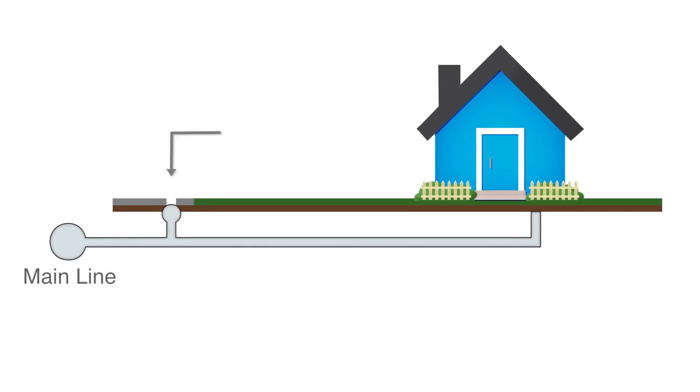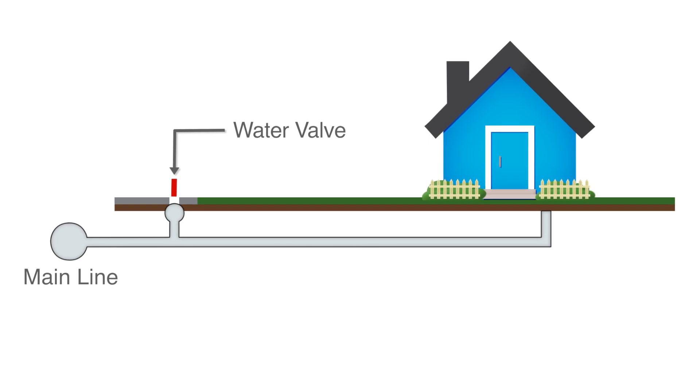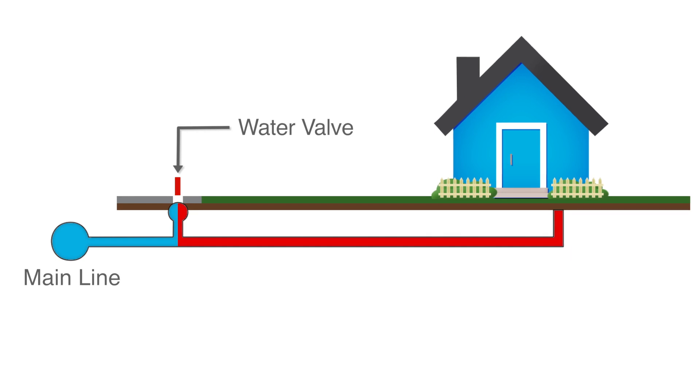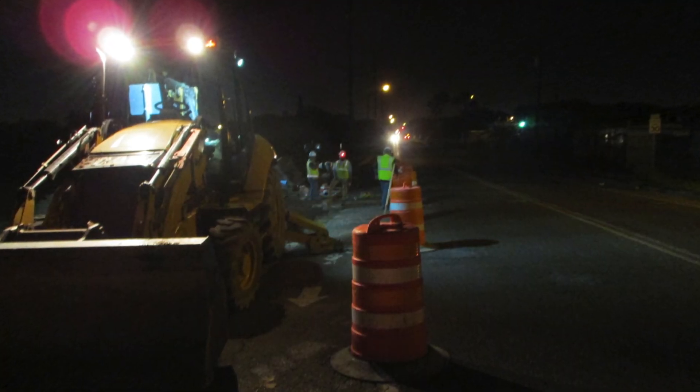Water valves throughout the BPUB system can be opened or closed by authorized personnel. By opening a valve, water is allowed to go through, while closing a valve will prevent water from going past. This comes into play for customers when there is some kind of outage.